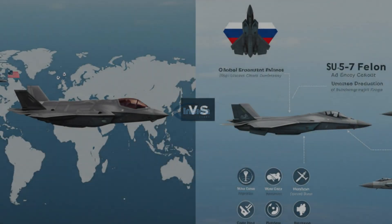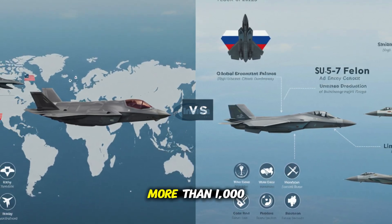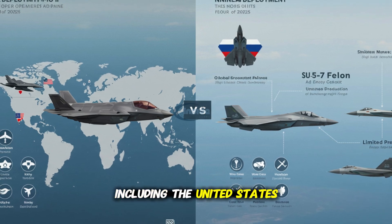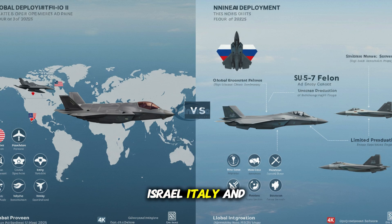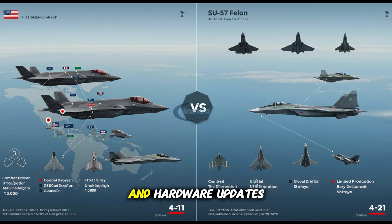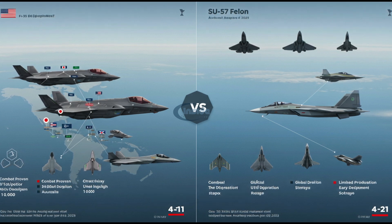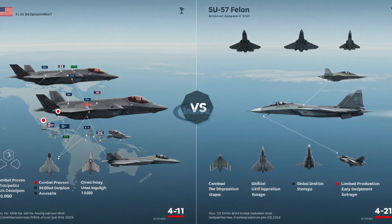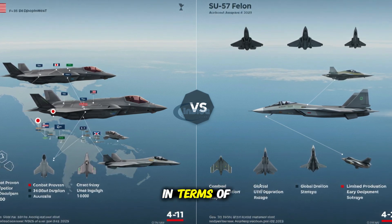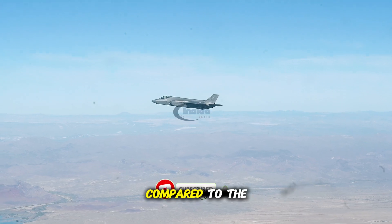Production and operational status. This is one of the most significant differences between the two jets. As of 2025, more than 1,000 F-35 units have been delivered and are operational in over a dozen countries, including the United States, United Kingdom, Japan, Israel, Italy, and Australia. It is combat-tested and continuously upgraded through software and hardware updates. The Su-57, however, is still in the early stages of deployment. Only a limited number have been delivered to the Russian military, with full-scale production still facing delays due to technical and economic challenges. In terms of readiness, availability, and global integration, the F-35 is far more advanced and battle-proven compared to the Su-57.